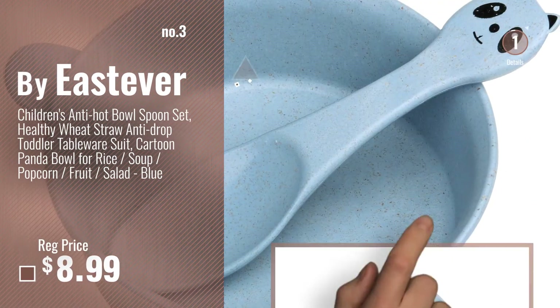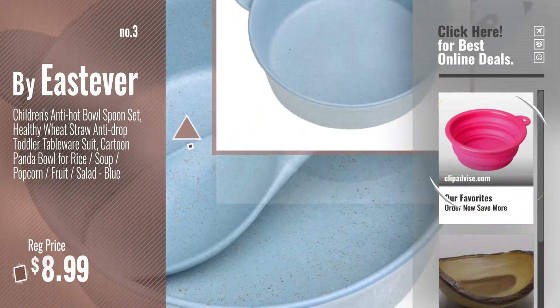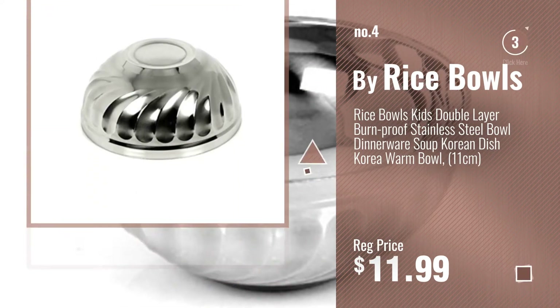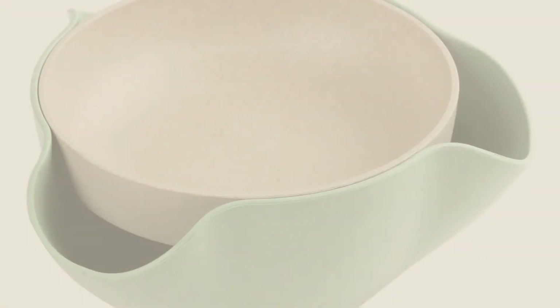For more info and real time deals, just click this circle and get your favorites. Number 4, BuyRicebowls. Number 5, BuyEastEver.